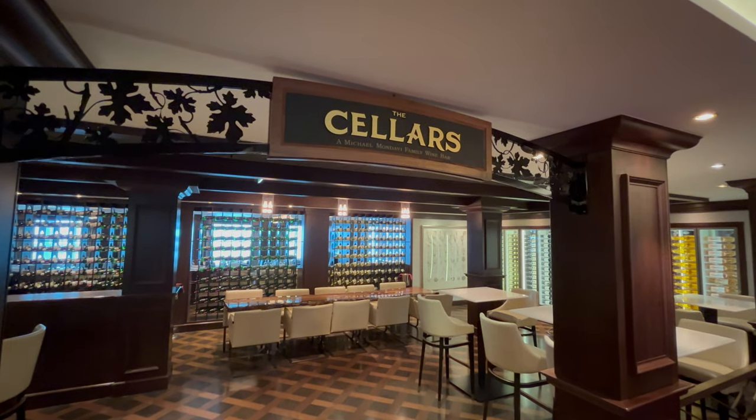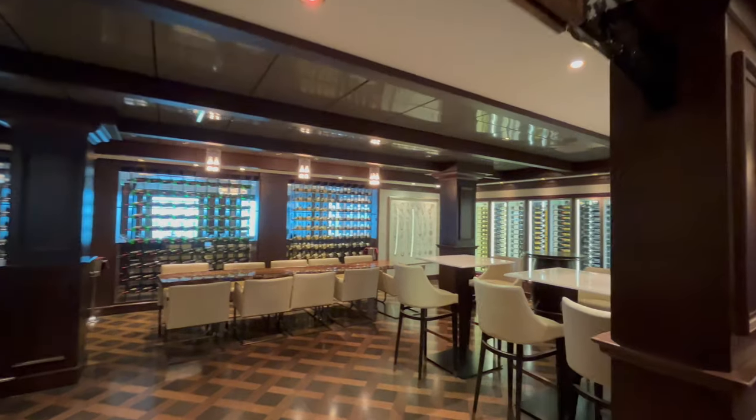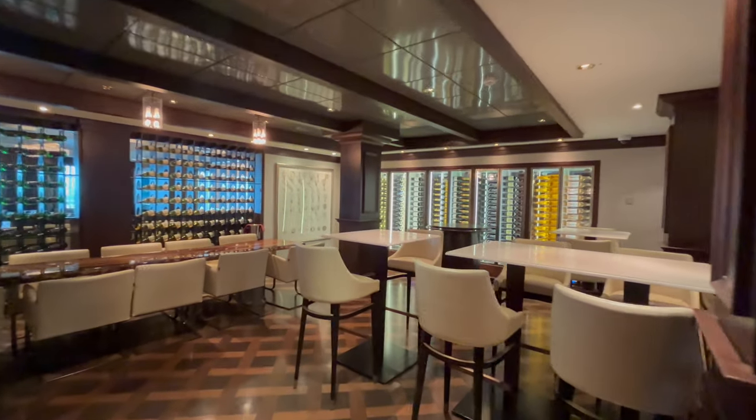Next to La Cucina is the Cellar's Wine Bar. You can find wines by the glass or by the bottle, perfect for tastings or any dinner.